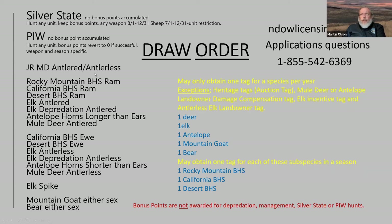The draw order continues with junior mule deer antlered and antlerless tags — you must be 12 before the start of the season and not have acquired your 18th birthday by the end of the season. Then we move into the male species: Rocky Mountain bighorn, California desert bighorn, elk antlered, elk depredation antlered, antelope horns longer than ears, mule deer antlered, then California bighorn ewe, desert ewe, elk antlerless, elk depredation antlerless, antelope horns shorter than ears, mule deer antlerless, then elk spike, mountain goat either sex, and bear either sex.